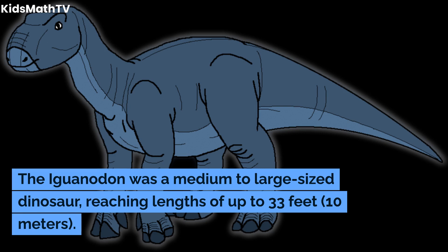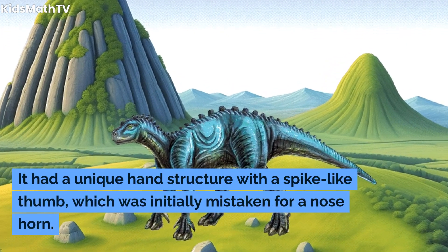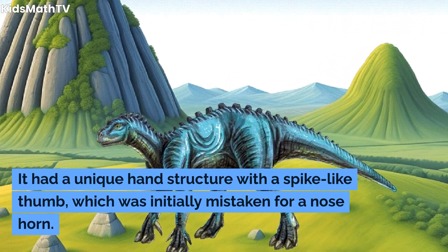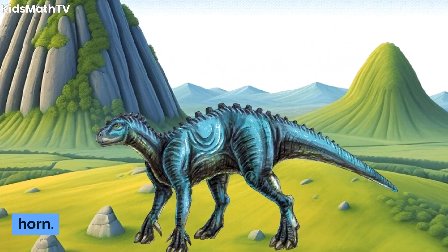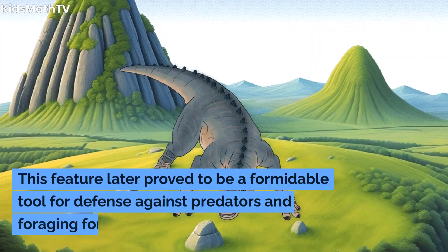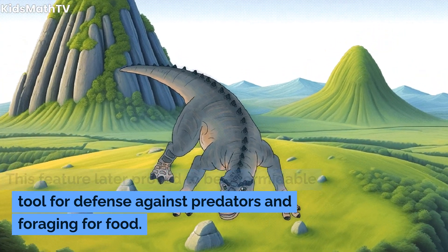The Iguanodon was a medium to large-sized dinosaur, reaching lengths of up to 33 feet (10 meters). It had a unique hand structure with a spike-like thumb, which was initially mistaken for a nose horn. This feature later proved to be a formidable tool for defense against predators and foraging for food.